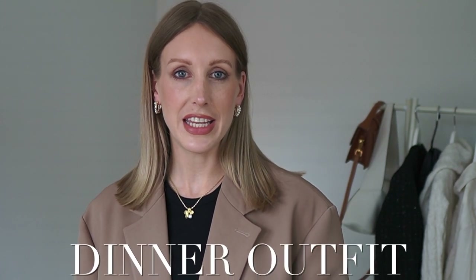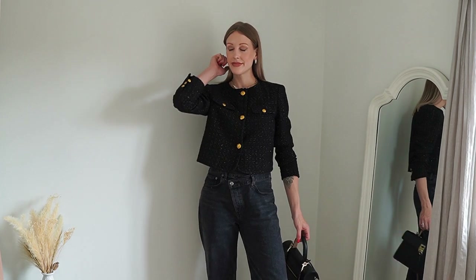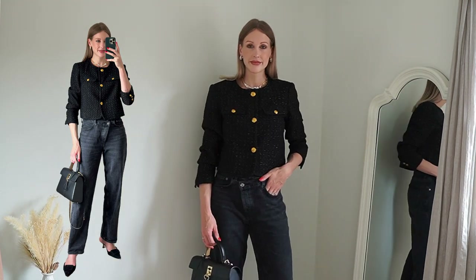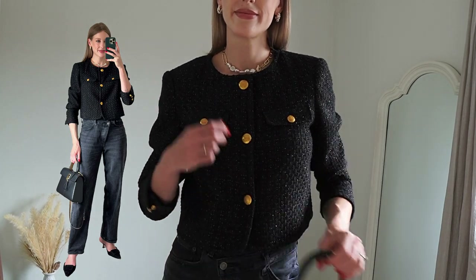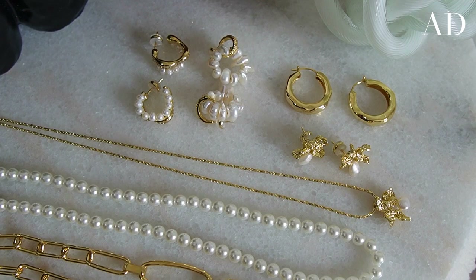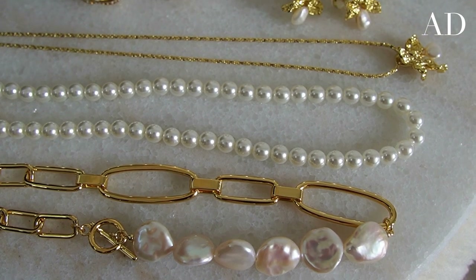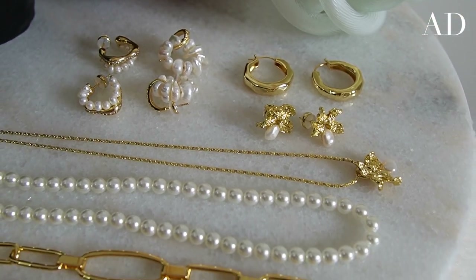I'm going to start off with an evening look — this is for dinner — and an easy go-to outfit formula for myself is a pair of jeans and a jacket. You can't complete any look for going out without jewellery, and I have a sponsor today which is Arsis. I'm so excited to share their stunning jewellery pieces with you. I've picked out a few different pieces and I'll talk you through each one with each outfit, showing you how to mix and match and elevate the basics in your wardrobe.